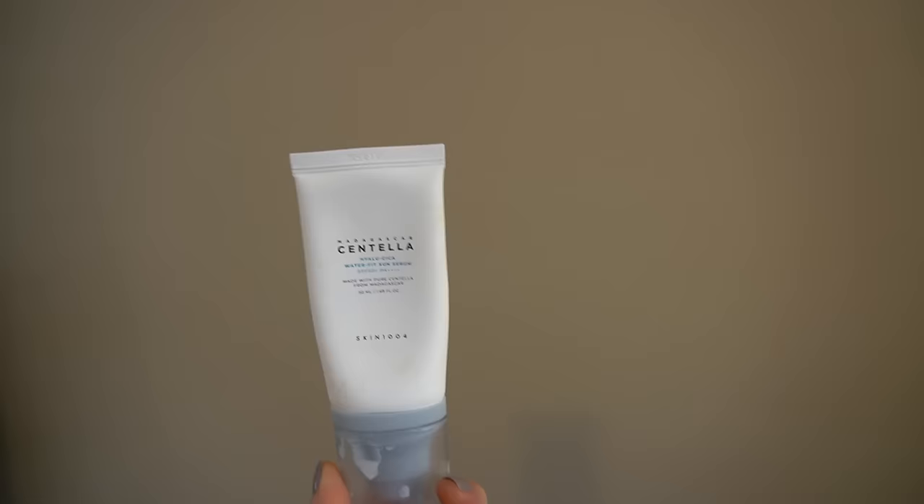One last thing I want to mention: while I love niacinamide — it's a great, multifunctional ingredient — some of you out there are sensitive to it. It irritates your skin, and you struggle to find sunscreens, moisturizers, and skincare in general that are free of niacinamide, because it's so popular that skincare brands now want to put it in everything. So if you are sensitive to it, it becomes challenging to avoid. This Neutrogena does not have niacinamide, so try it out if you're sensitive. This is probably bottle number four or five for me.